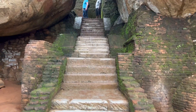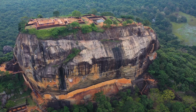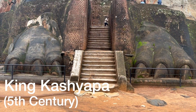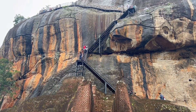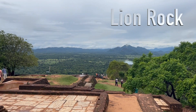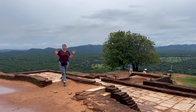Sigiriya is a site of historical and archaeological significance dominated by a massive column of granite approximately 180 metres, or nearly 600 feet, high. About halfway up, a gateway to the palace was built in the form of an enormous lion. The name Sigiriya is derived from this structure — Sigiriya meaning 'the lion rock.' Today it's a UNESCO-listed World Heritage Site, recognised as one of the best preserved examples of ancient urban planning.